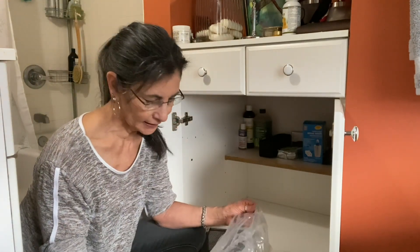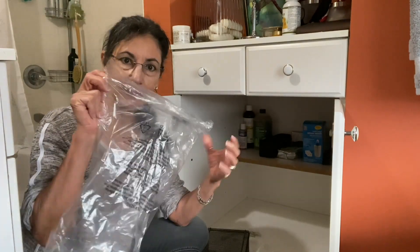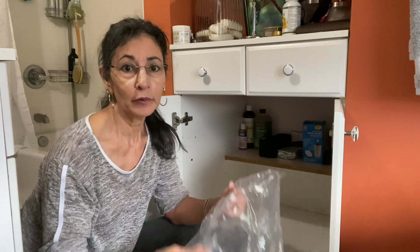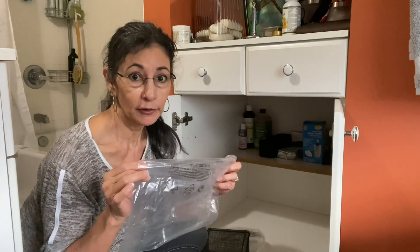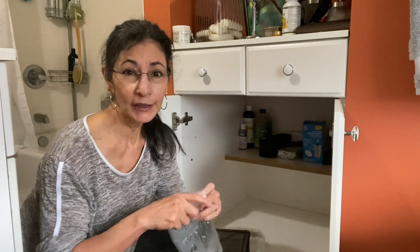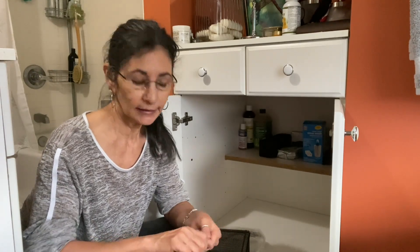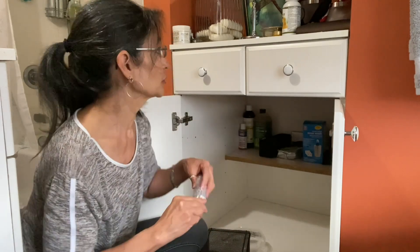A little tip: whenever you come across little baggies like this, they're really great for putting your shoes in when you're traveling. That's what I use them for. I try to collect some that are in good shape so that when I travel I can throw my shoes in them and the rest of my clothes in my luggage don't get dirty.